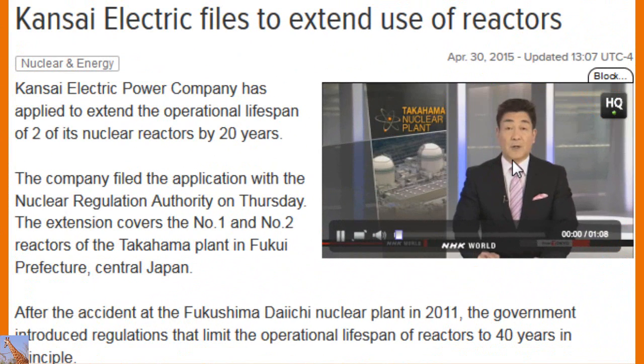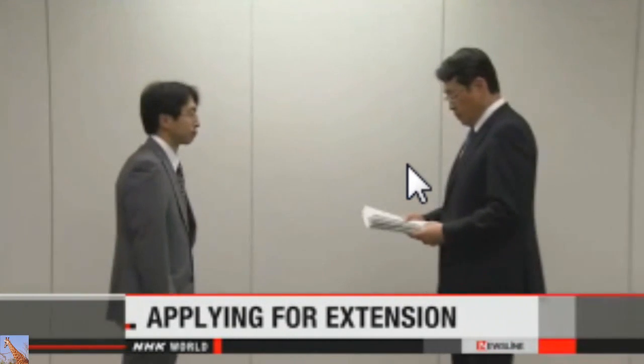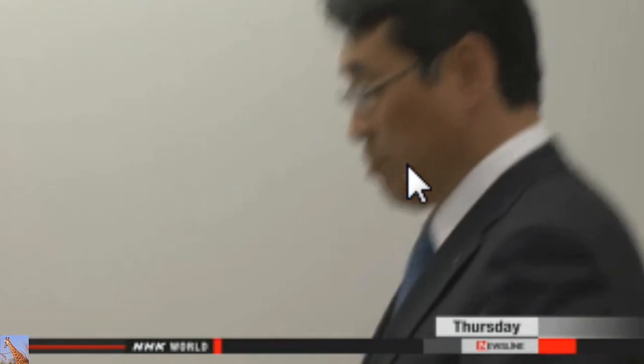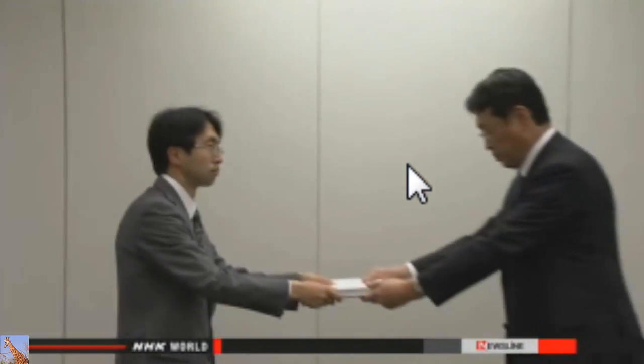The Japanese government decided on a 40-year safety limit for nuclear reactors following the 2011 accident. But Kansai Electric Power Company wants to continue running two of its oldest reactors for an additional 20 years. After careful inspections were completed, officials decided to seek approval. The utility is the first to file an application with the Nuclear Regulation Authority for an operating extension, covering the number one and number two reactors at the Takahama plant in Fukui Prefecture, central Japan.